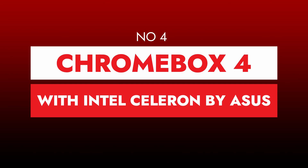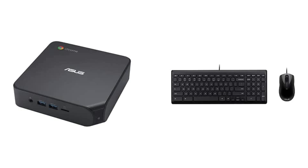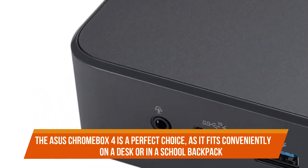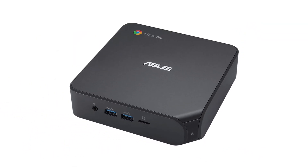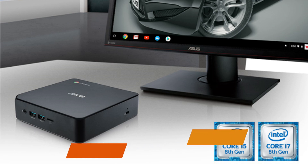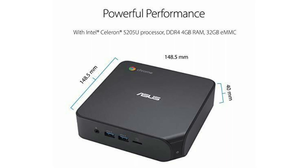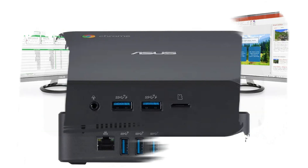Number four: Chromebox 4 with Intel Celeron by ASUS. If you live in a dorm and have limited room, a tiny PC can be useful, especially for people who prefer a desktop computer to a laptop. The ASUS Chromebox 4 is a perfect choice as it fits conveniently on a desk or in a school backpack. Students on a tight budget may appreciate the low price, which includes a mouse and keyboard. This Chrome OS based PC is safe and doesn't require a lot of power, allowing users to perform research, write papers, and watch movies.